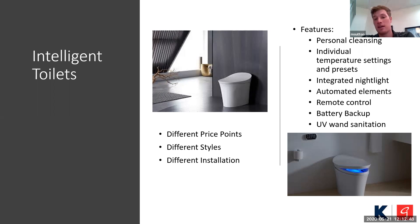Features: in all of these you're going to see personal cleansing, which has to do with the bidet option. That can be personalized through presets or adjusted with the remote control that is provided — water temperature, seat temperature, the distance that the bidet wand comes out from the back of the toilet. All of that can be personalized each time you sit down.